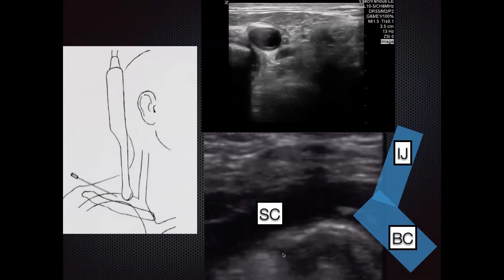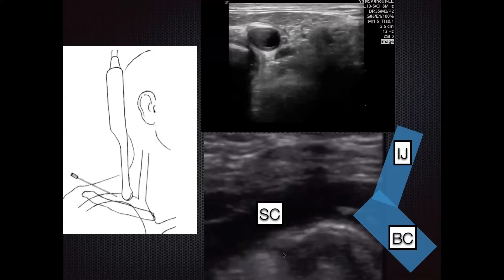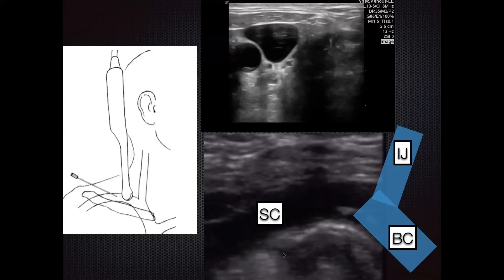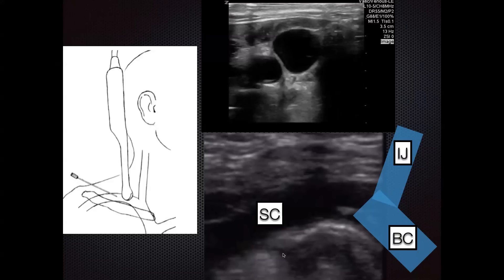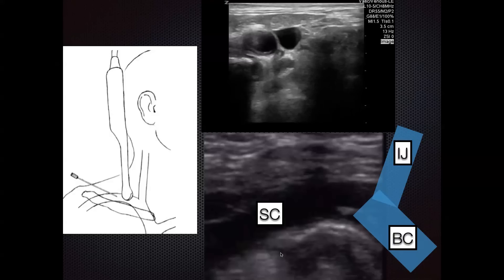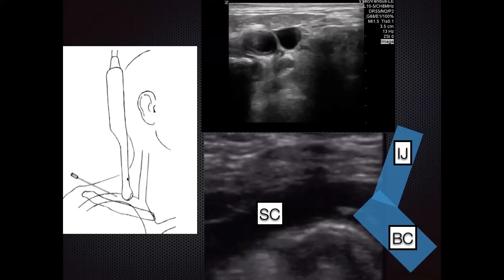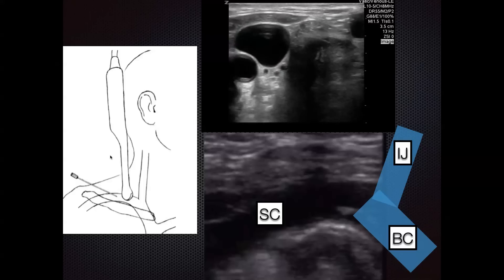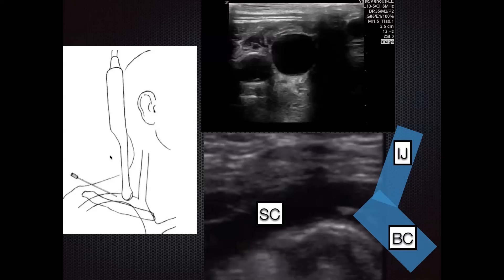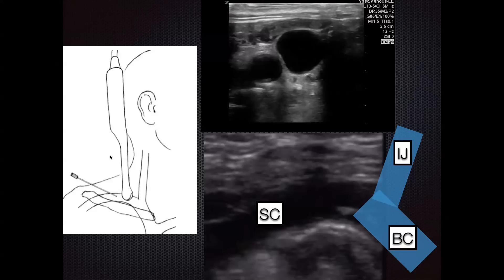Another method is using the intracavitary probe. This works well for the supraclavicular fossa, especially for thinner patients who have a nice divot next to their neck where it fits well. It's still a high-frequency imaging probe so it gives beautiful, clean images. One limitation is that the probe is a bit bulkier, so you have to grip it lower along the probe to hold it still in the fossa with your non-dominant hand, then approach the vessel needle in-plane with your dominant hand. Small footprint probes, if available, also fit very well above the clavicle in most patients.